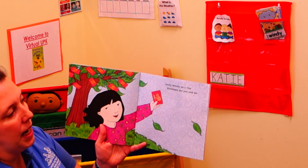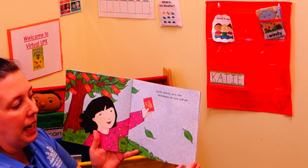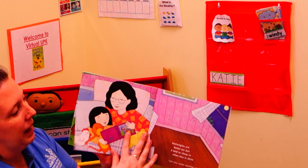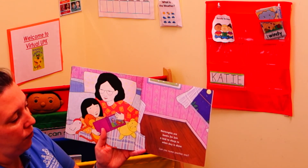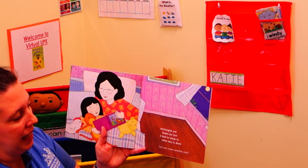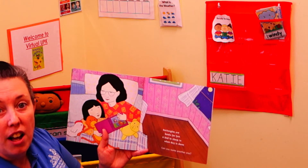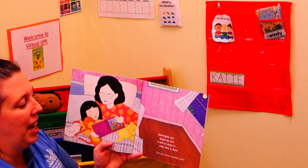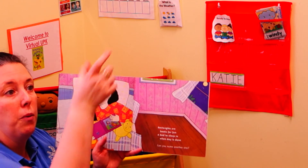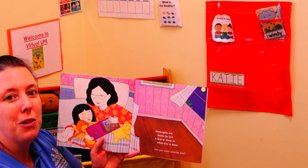Lucky money on a tree, envelopes for you and me. Rectangles are books for fun, a bed to sleep in when day is done. Can you name another one? If you'd like to pause the video now and find the rectangle shape — remember, too long and too short — you may do so now.